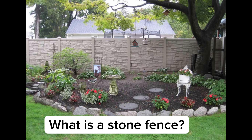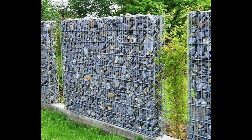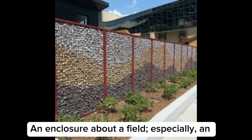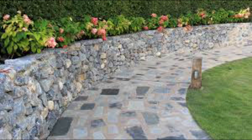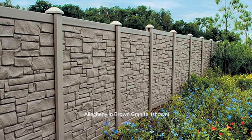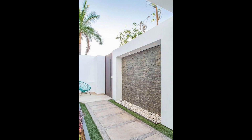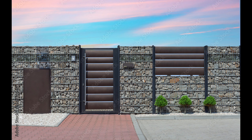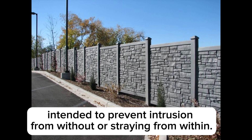What is a stone fence? An enclosure about a field, especially an enclosing structure of boulders or rocks, intended to prevent intrusion from without or straying from within.